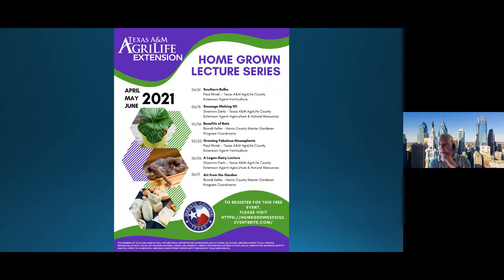Thank you all for joining us. Don't forget — we'll be back in two weeks with Sausage Making 101 with Shannon Deets. All programs for the rest of the quarter are available to register for. All of these programs are recorded and posted to our YouTube channel — please subscribe and share the links with friends. We want you to be successful gardeners. Enjoy the Easter holiday weekend, and we'll see you back here on the 15th. Have a great day.